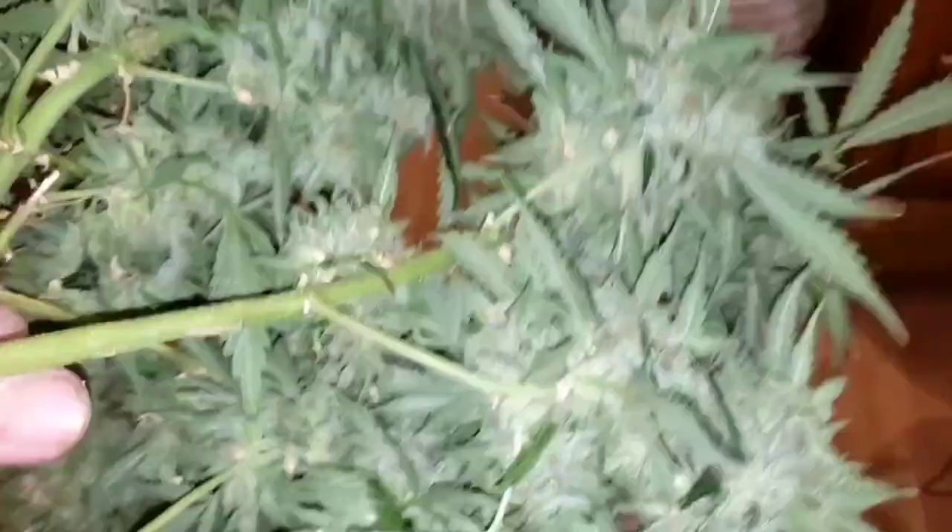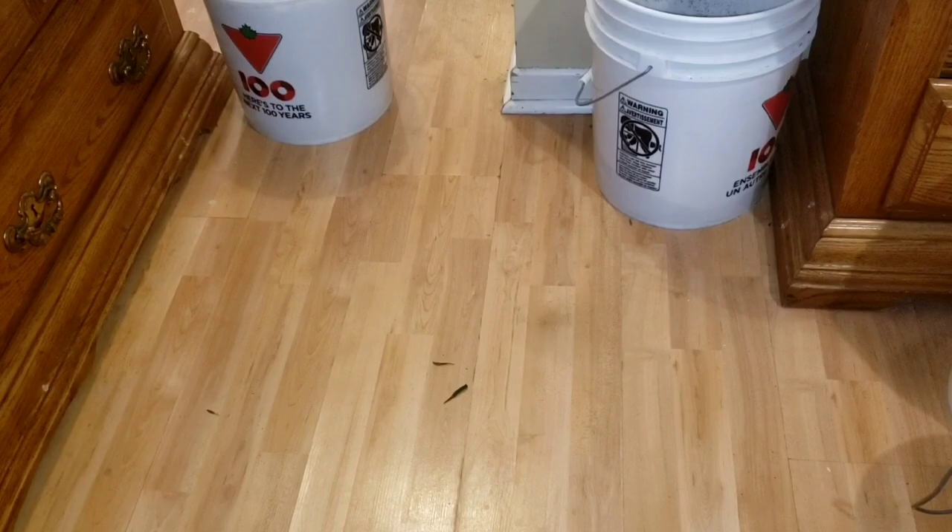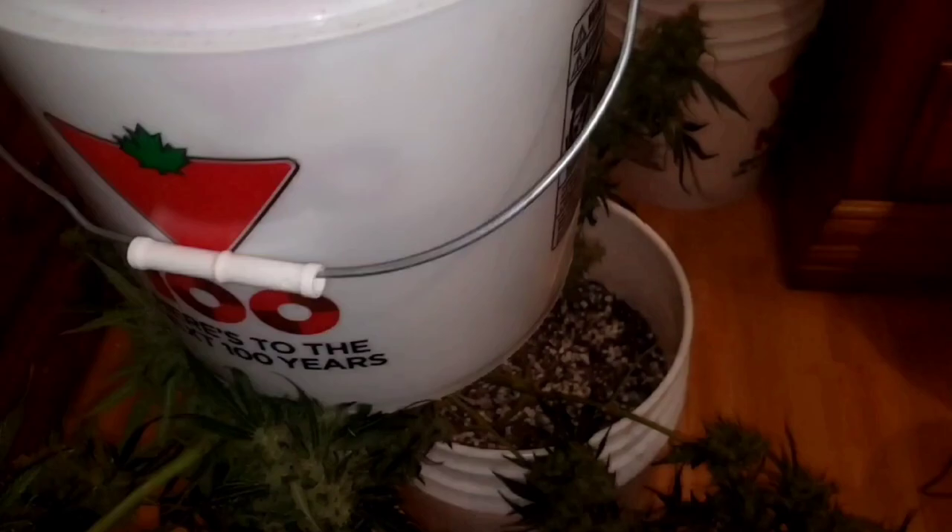Another thing - I have to cover these buckets up. Do you know what I found when I looked in these ones? Green algae. I'm thinking, oh man, the holes aren't big enough, it's keeping water in - no, that would cause root rot, not algae. What's happening is it's getting just enough light through that plastic to grow a little bit of algae with that moisture.